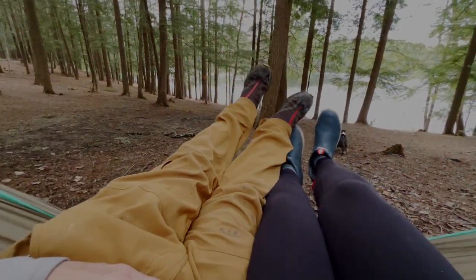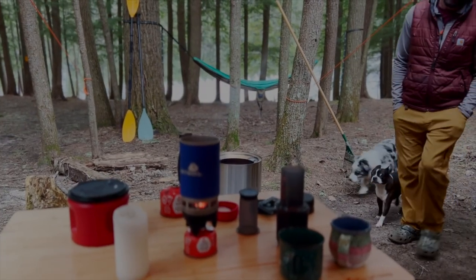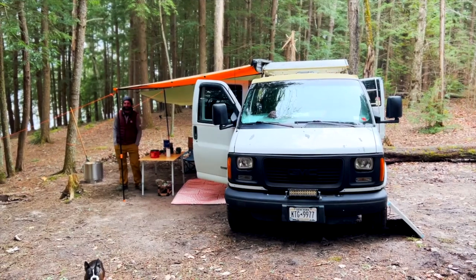We definitely picked an interesting time to do this because the forecast was five days of rain, temperatures of a high of 40 degrees and about mid-30s overnight.